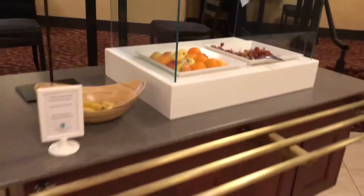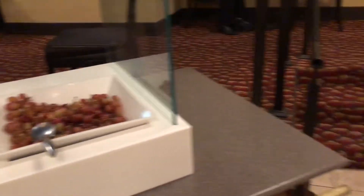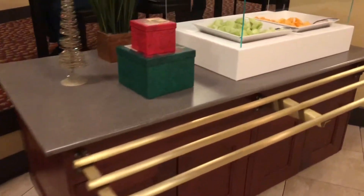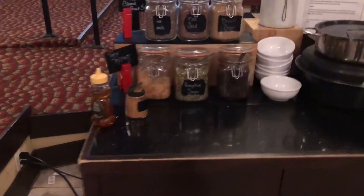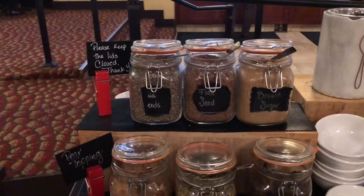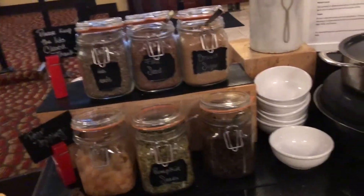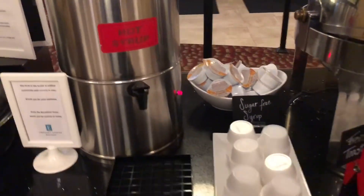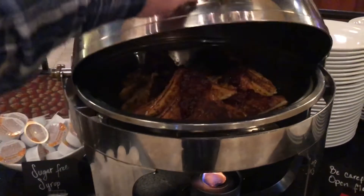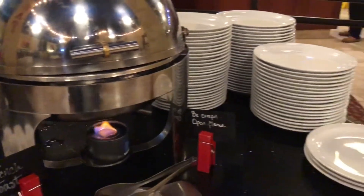Over here we've got fruit — some apples and really fresh-looking grapes, honeydew, and cantaloupe. Around the corner they have chia seeds, black seeds, brown sugar, apples, pumpkin seeds, and raisins that go with the oatmeal. There's also hot syrup, and this morning they have French toast — yesterday they had pancakes.